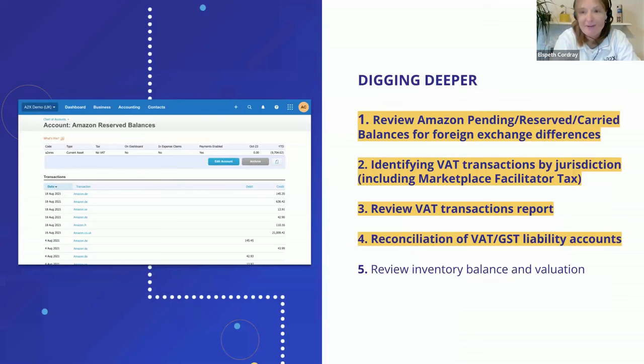When reviewing Amazon pending and reserve balances for foreign exchange differences — which happens if you have different EU marketplaces with different currencies — the invoices come through in the foreign currency that marketplace operates in. There's a timing delay between the pending balance coming in and going back out, and during that time the foreign currency rates move. Therefore each time those balances are released, there is a foreign currency gain or loss that will sit on your pending or reserve balance account, and you need to identify and write those off manually to the P&L to keep those accounts tidy.